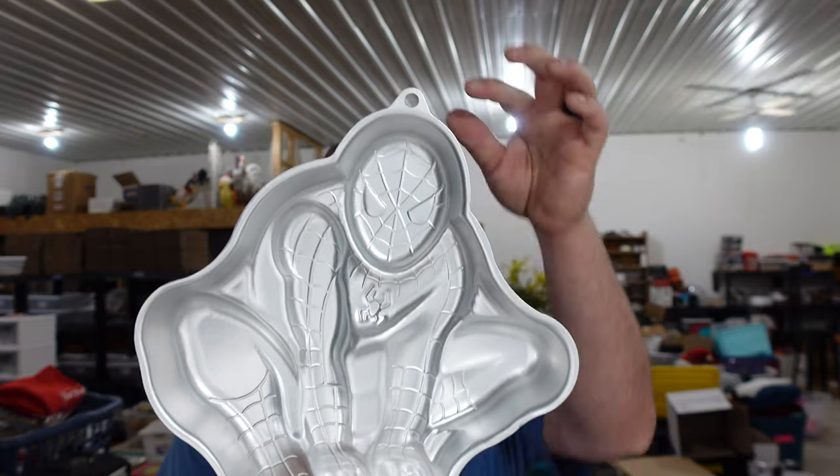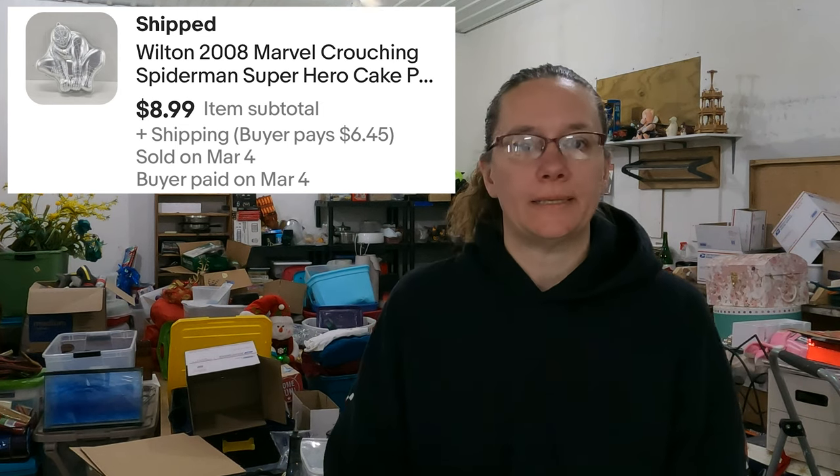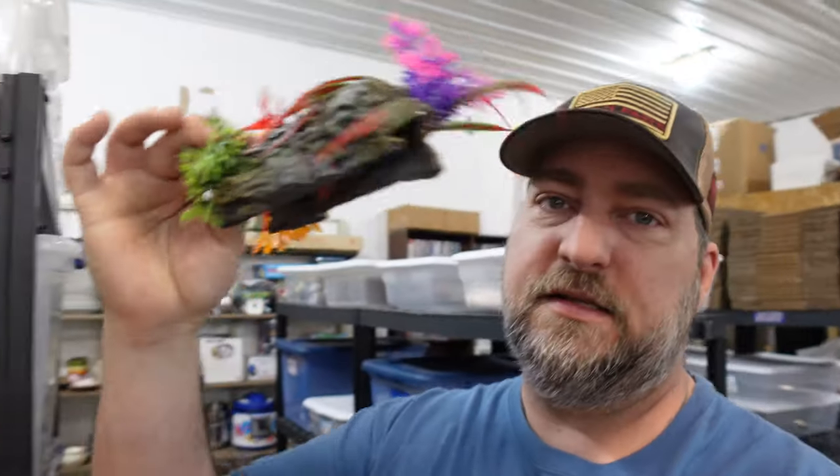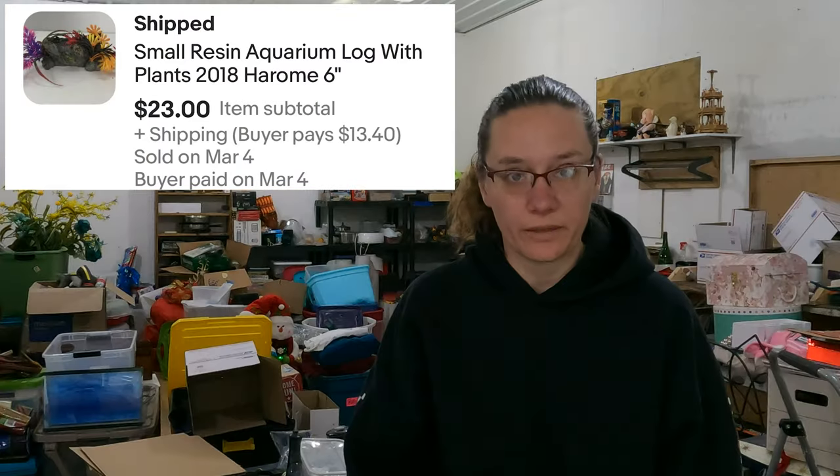I have a 2008 Spider-Man cake pan. It looks about brand new and it's got hangers — I don't think it's ever been used. We got $8.99 for that. Then Corey spent like a whole day listing aquarium stuff. These people had an aquarium out of our storage unit — we found two 10-gallon tanks but they must have had a really large aquarium too because there are three totes of pumps, lights, and aquarium stuff. We sold an aquarium log with fake plants on it for $23. Surprisingly, decorative aquarium stuff has quite a bit of value.